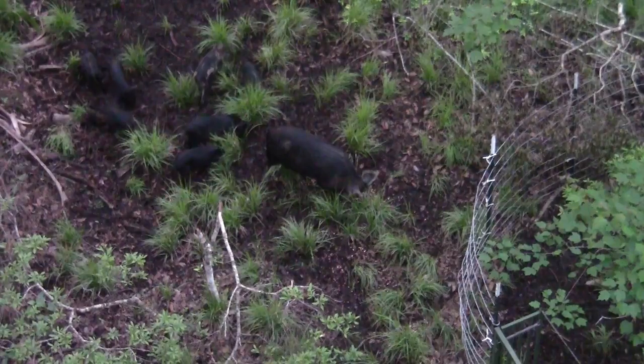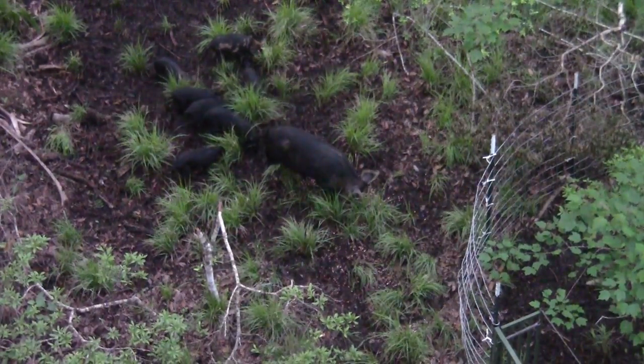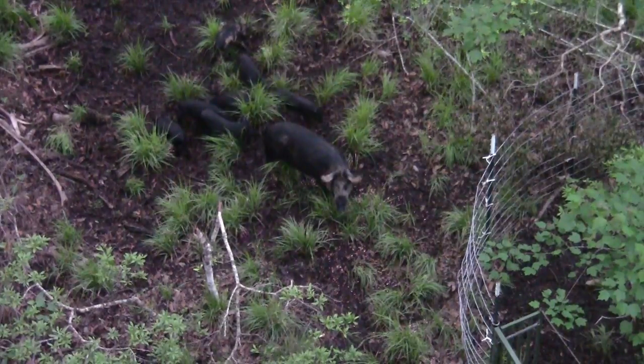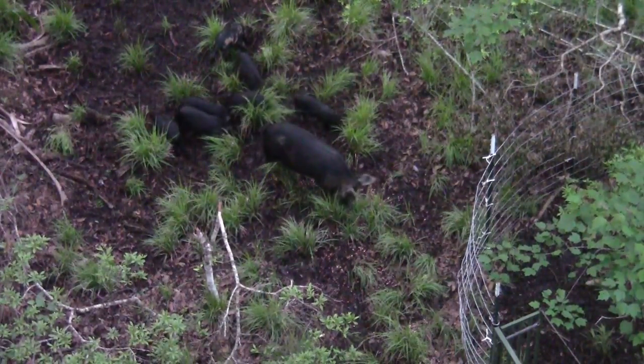Let's say we catch 9 out of 10 hogs and leave one hog in the woods — it doesn't seem like a big deal. But let's say that hog is a female. Six months from now she has a litter of 10 piglets. They come across a trap and she's very skittish and wary of it. Well, now she's trained her piglets to be skittish and wary of that trap as well. Now all these hogs are trap-shy and it's going to make them that much harder to catch.